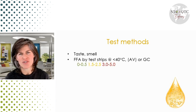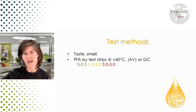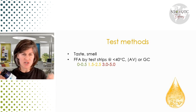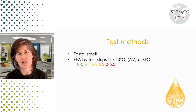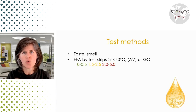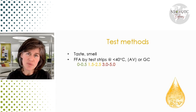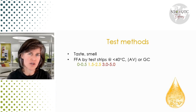Those are the free fatty acid test strips. An important note: you can only use them below 40 degrees Celsius. I've seen them used in industry on hot frying oil — that's not appropriate, not what they're designed to do. What these test strips are measuring is an acid value; the color changes based on the acid value, which reflects the level of breakdown. You can also send a sample to a lab to test for free fatty acids using gas chromatography, which is more accurate. Ultimately, we're detecting free fatty acids, which come primarily through hydrolysis of the oil.